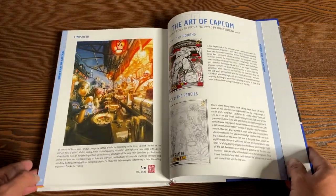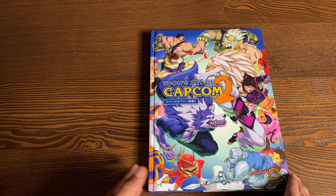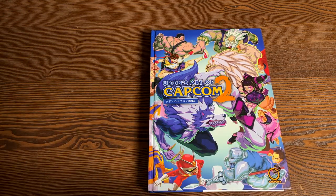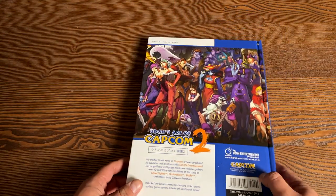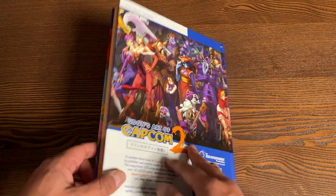Let's keep going and look at Volume 2. Here's Volume 2 — again, characters from Darkstalkers and characters from Street Fighter 4. And then in the back you have characters from Darkstalkers. Udon's Art of Capcom Part 2.